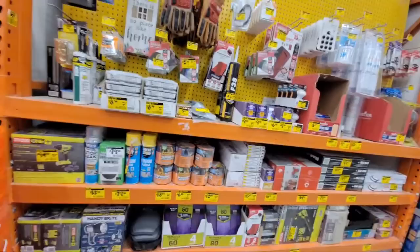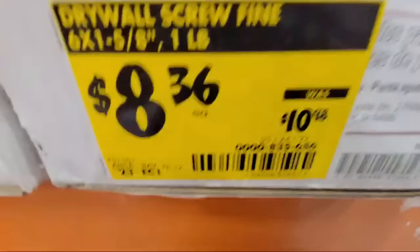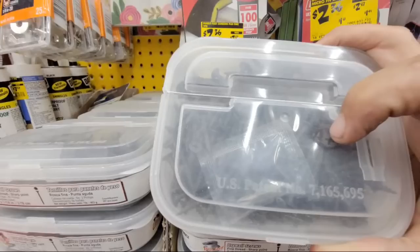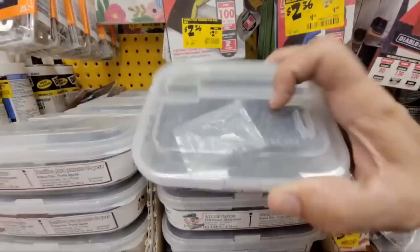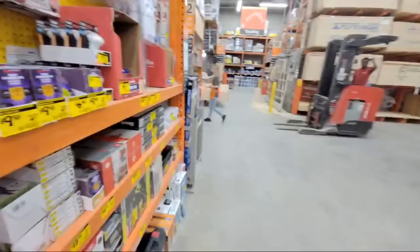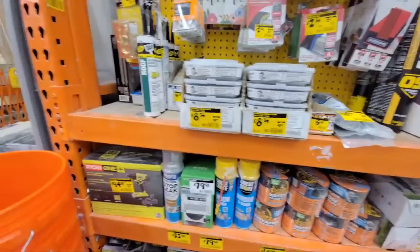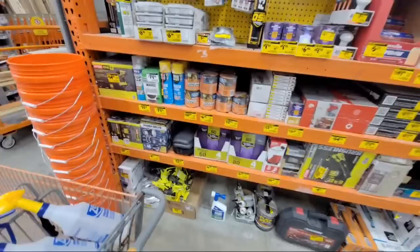I was going to look at these drywall screws — you use these when going through metal studs, but the problem is they have a number two Phillips. I prefer to use the fine ones with the square Robertson drive. At Home Depot I get stalked by the forklifts, and at Sam's Club I get stalked by that robot floor-cleaning machine.